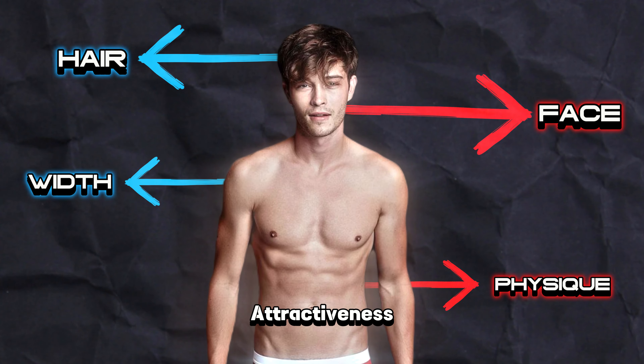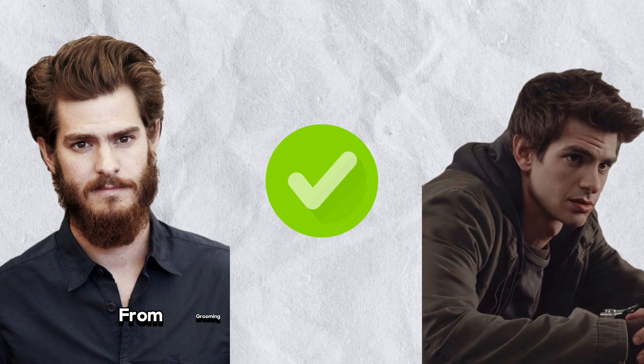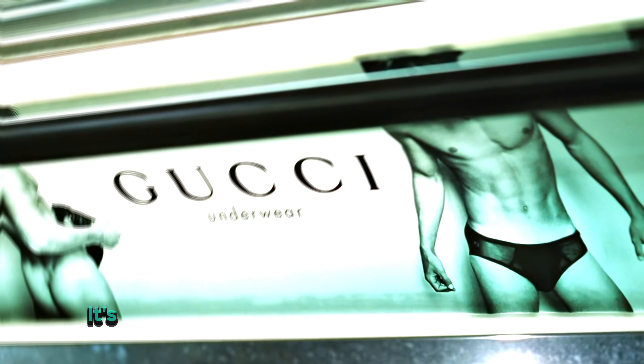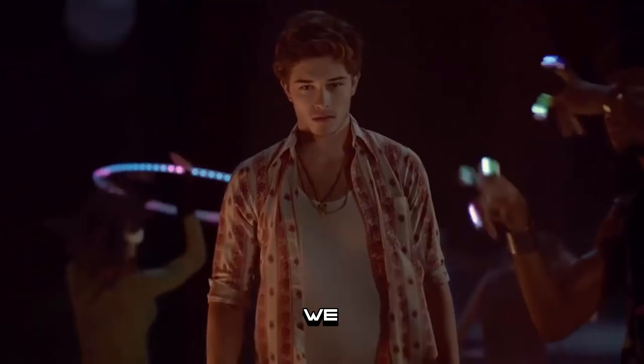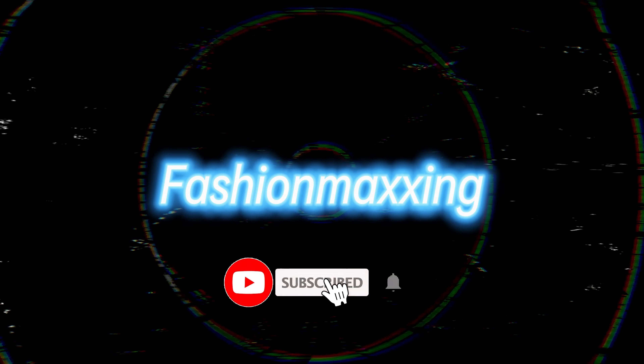But what exactly does it entail? Looks maxing is all about self-improvement. From grooming routines to fitness regimens, individuals embark on a journey to optimize their physical appearance. It's not just about conforming to societal standards but also about boosting self-confidence and overall well-being. In this video we only focus on your face area, so if you want a fashion video, comment 'fashion maxing'.